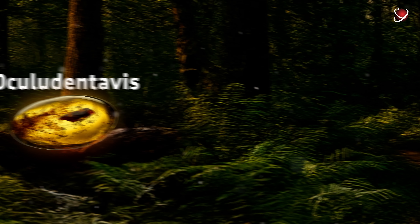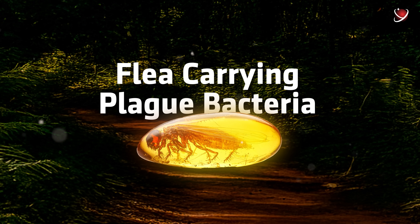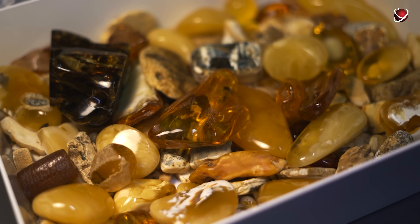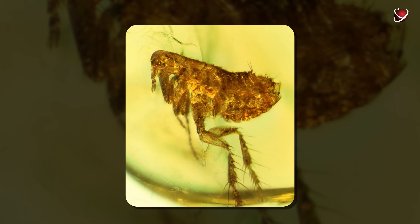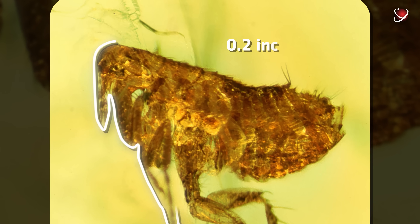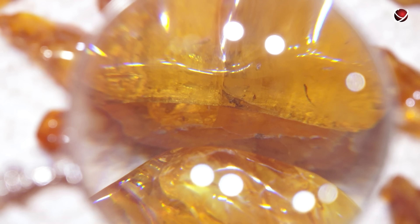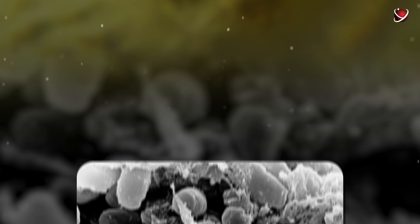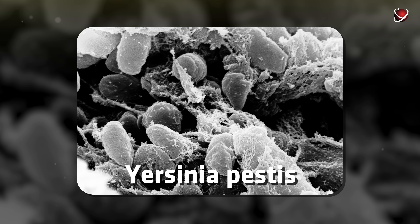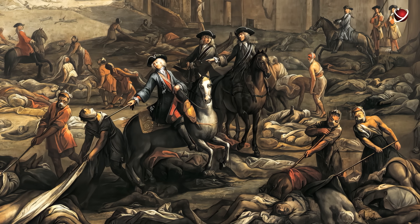The next discovery left no room for doubt. In the mines of the Dominican Republic, scientists found a chunk of amber containing a fossilized flea. The discovered flea measured 0.2 inches and was well-preserved, allowing researchers to examine it in detail. And they were in for a big surprise — traces of bacteria were found on its proboscis and in its intestines. These bacteria closely resembled Yersinia pestis, the same bacterium that caused the bubonic plague, which wiped out a third of Europe's population in the 14th century.